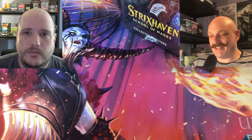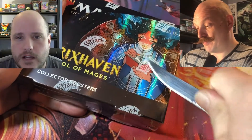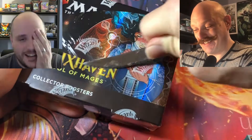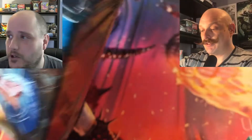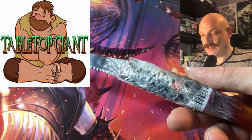Tutor chase for Andy. We're looking for a Demonic Tutor — Japanese, specifically. Etched? It's either etched or foil, one of the two, right? You can't get it any other way. Thank you, TabletopGiant.ca, as always, for providing us with these sweet collector boosters.